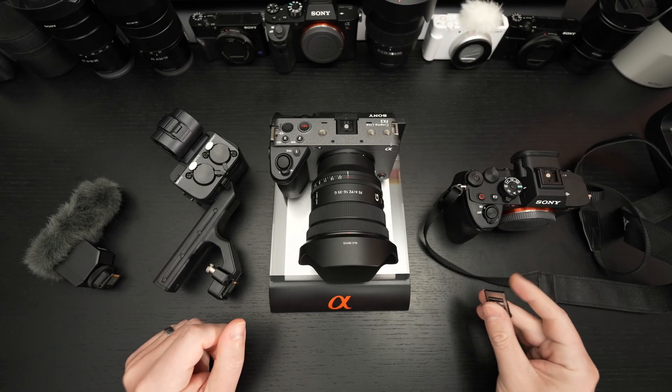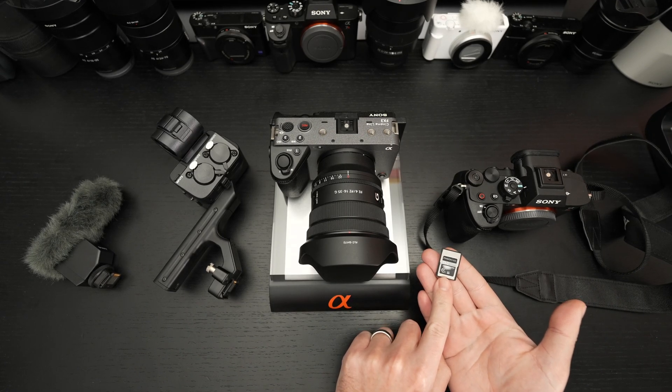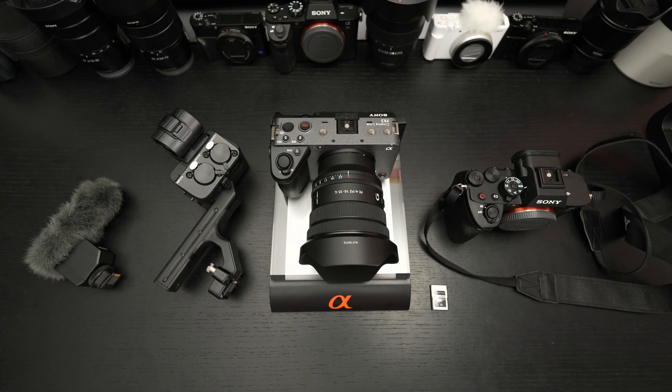If you plan on shooting DCI 4K, you're going to need a CFexpress Type-A card or a V90 SD card. If you're interested in unlocking all the potential of the FX3, you're going to need very fast V90 SD cards or a CFexpress Type-A card, like the 160GB ProGrade that I use 90% of the time. V90s back it up, because 160GB is simply not enough.